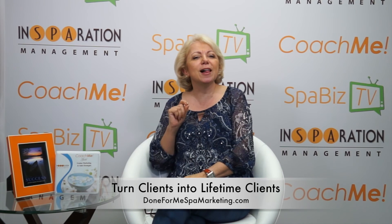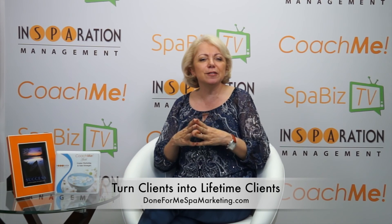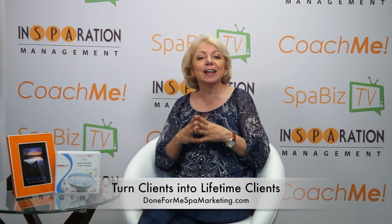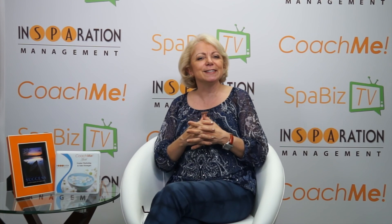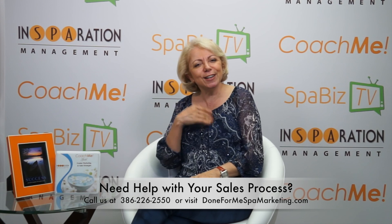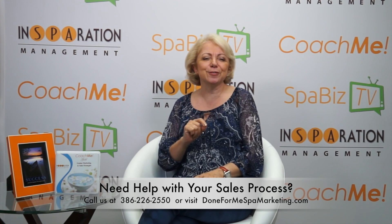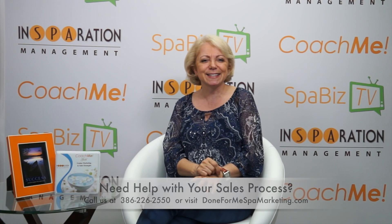Setting up a sales process will help you become much more aware of what needs to be done for you to reach a higher level of success. So I encourage you to evaluate your current sales process and improve it by implementing these four steps. Need help creating your sales process? Call us or write us. We will help you create a great sales funnel for your spa and your business. Like this episode? Share it. Until next time, stay inspired.